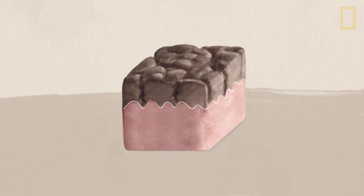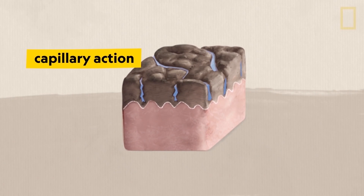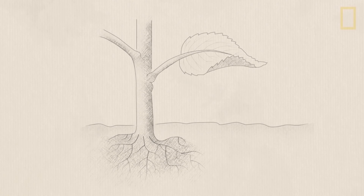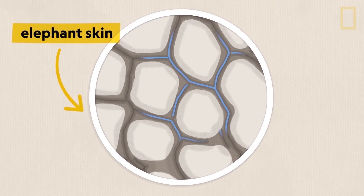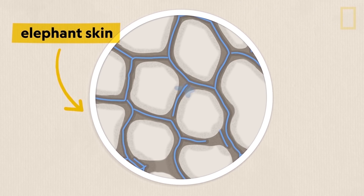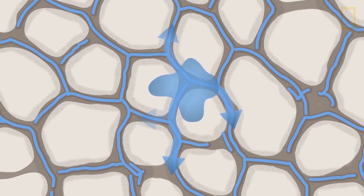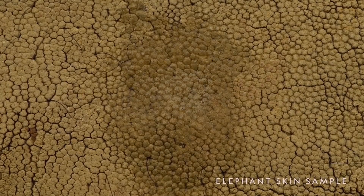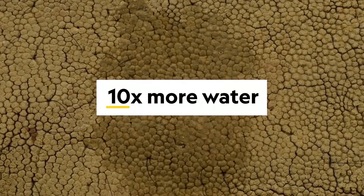Water then flows through the crevices using capillary action, which is the same force that allows plant roots to soak up water from the soil. This process transforms the skin's surface into an intricate network of channels. As a result, elephant skin can hold up to ten times more water than a smooth surface.